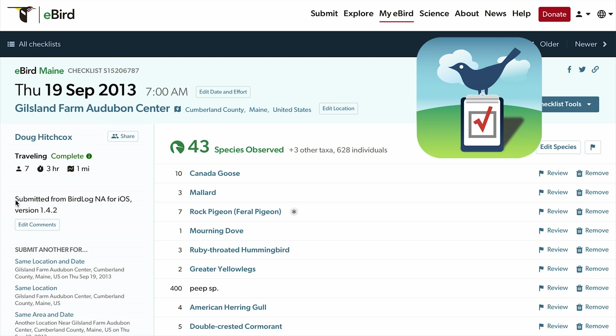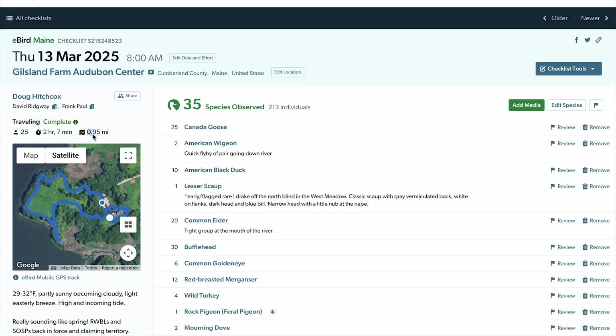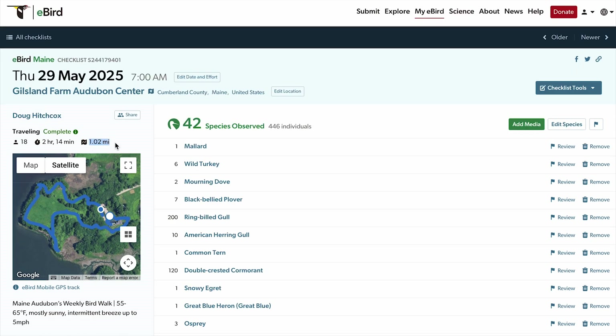To show a couple examples: one of my favorite patches is Maine Audubon's Gilson Farm. I've led a bird walk there most Thursdays for almost 11 years, walking nearly the same route every time. In the early days, back when we had to use Bird Log, I put down one mile in three hours — pretty rough. Jumping to this year using the eBird app with tracking, we get distances of 0.96, 0.95, and 1.02 miles.